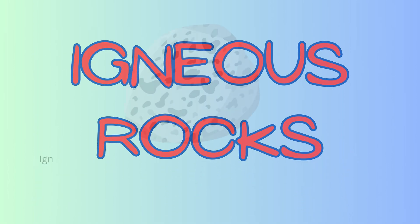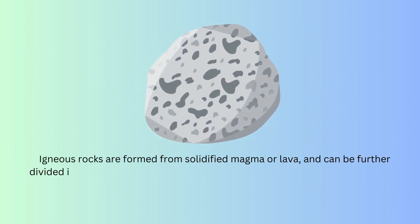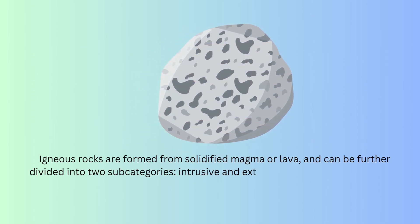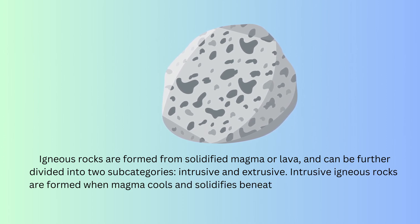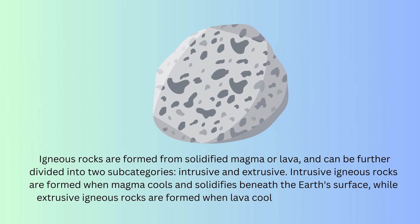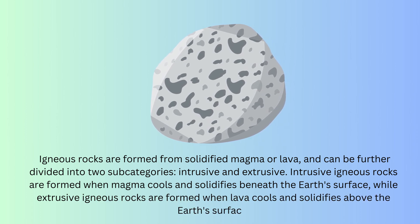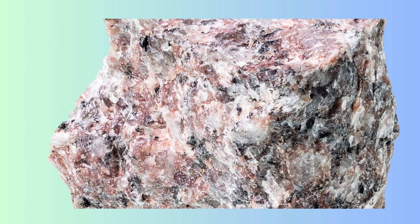Igneous rocks are formed from solidified magma or lava and can be further divided into two subcategories: intrusive and extrusive. Intrusive igneous rocks are formed when magma cools and solidifies beneath the Earth's surface, while extrusive igneous rocks are formed when lava cools and solidifies.